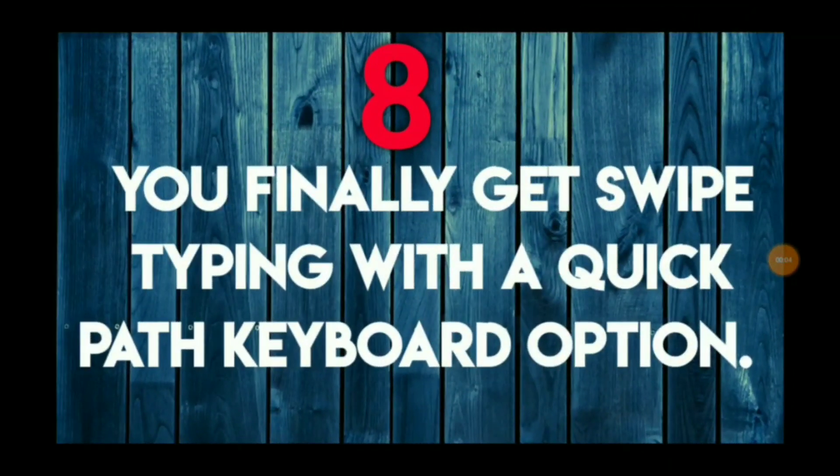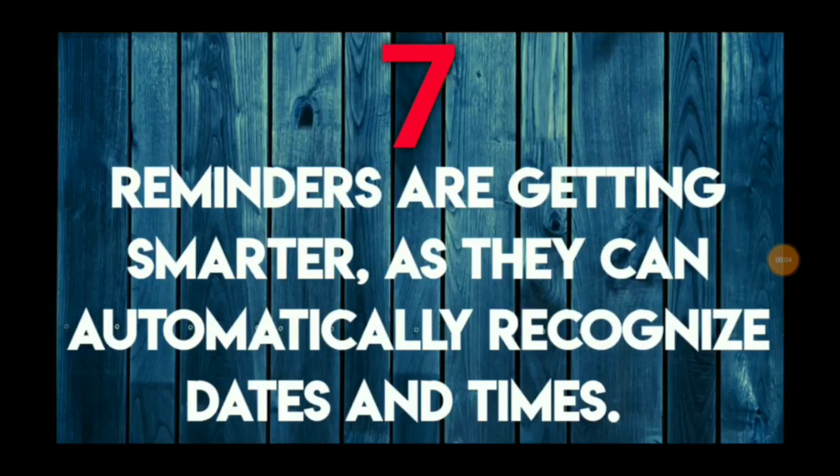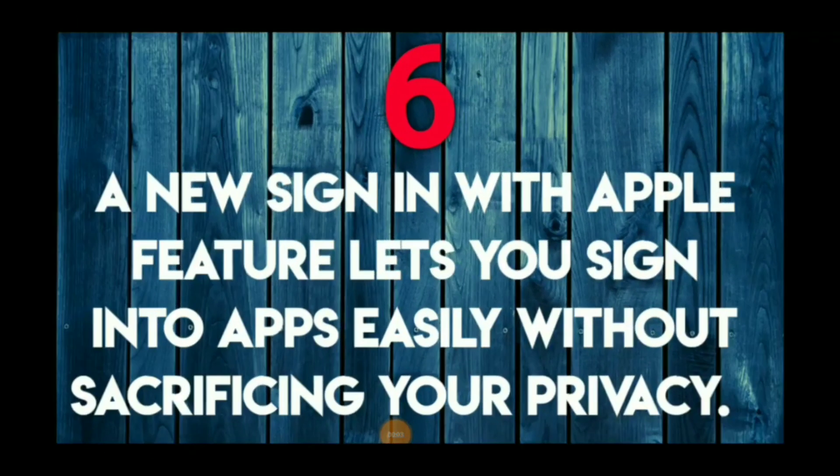Swipe is here, guys. You finally get swipe typing with a QuickPath keyboard option. Your reminders are also getting smarter, as they can automatically recognize dates and times. This is a really good one.